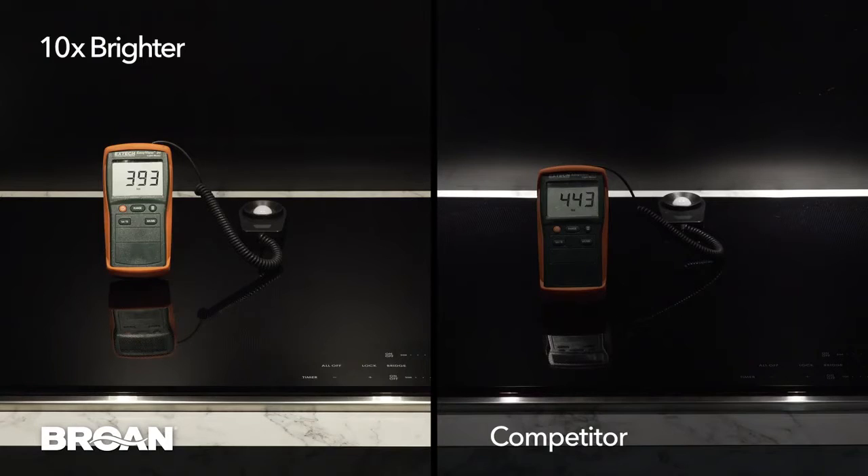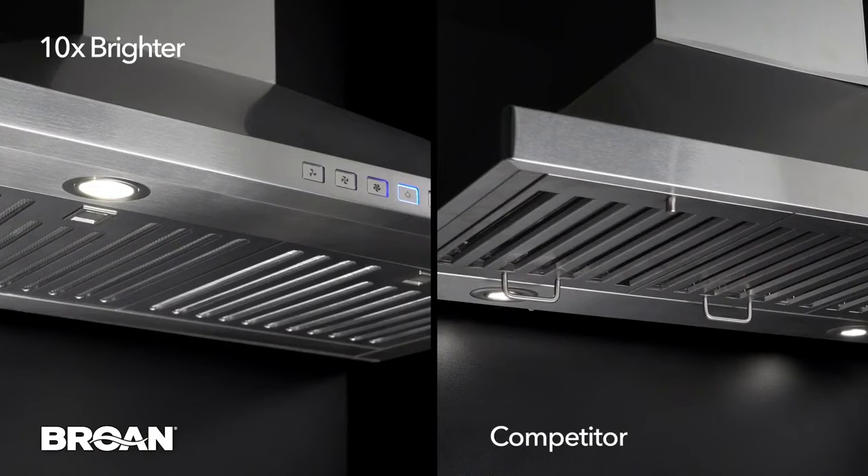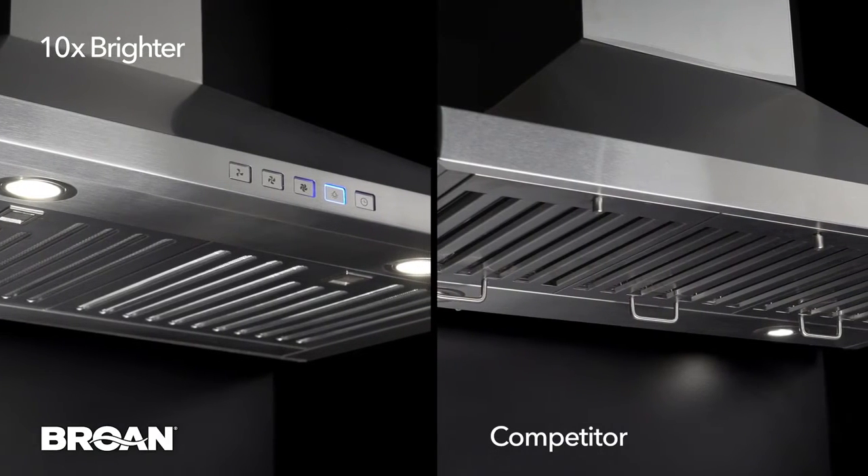Brone's upfront integrated one-level LED modules illuminate the entire cooktop, compared to that of the competition's LEDs placed at the back of the hood.